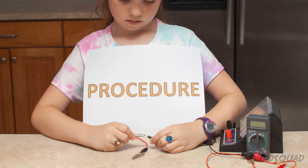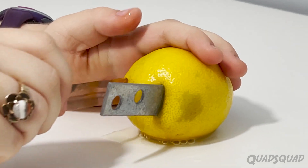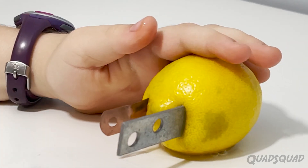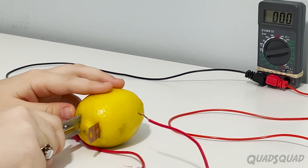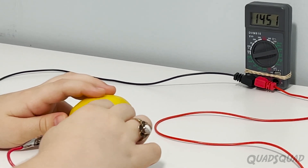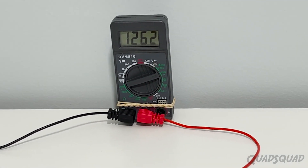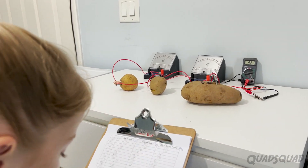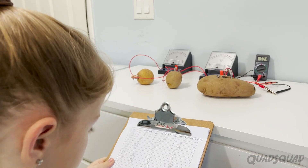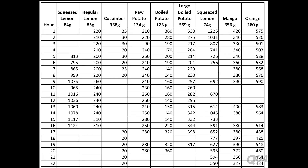The procedure was the same for each fruit or vegetable. I put a piece of copper and a piece of zinc into the skin and pushed it as far as it could go. Then I connected the wires to each side and hooked it up to the microamp meter. When I tested the squeezed lemon, I had to switch to a digital electric meter because its numbers were really high. I measured the amount of current flowing through each fruit and vegetable by writing down how many microamps the meter read every hour. I did this for 48 hours.